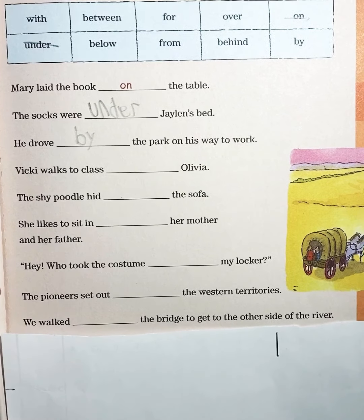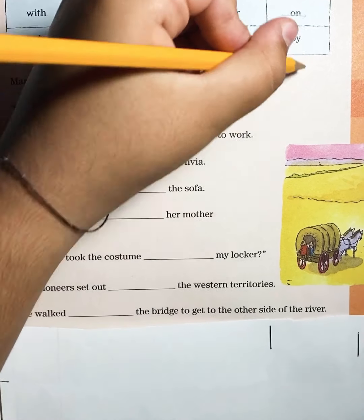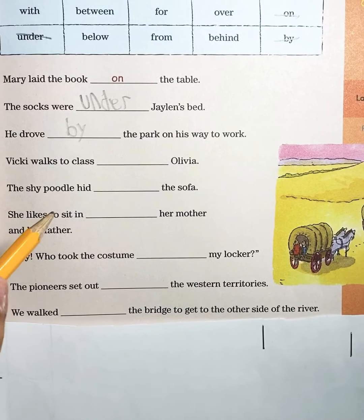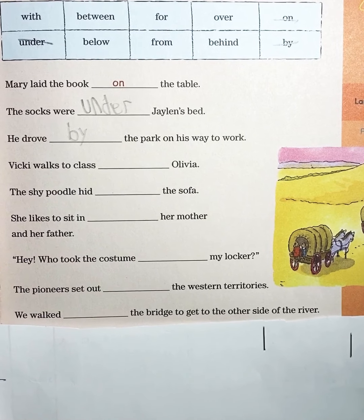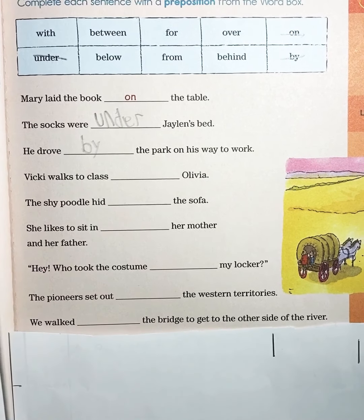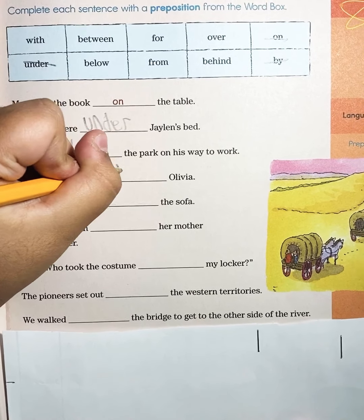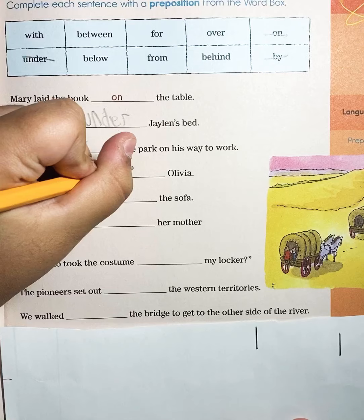Now to the next one. Vicky walks to class blank Olivia. Vicky walks to class with Olivia. So we're going to put 'with' — W-I-T-H.